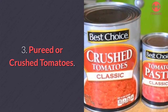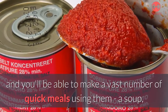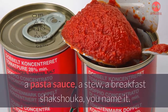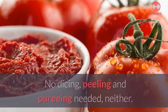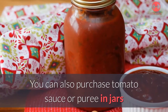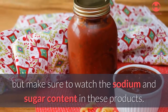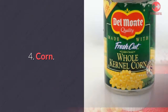Number three: pureed or crushed tomatoes. Pureed or crushed tomatoes are a no-brainer — you'll be able to make a vast number of quick meals using them: a soup, a pasta sauce, a stew, a breakfast shakshuka, you name it. No dicing, peeling, or pureeing needed. You can also purchase tomato sauce or puree in jars or bottles; there is little difference in the product itself, but make sure to watch the sodium and sugar content in these products.